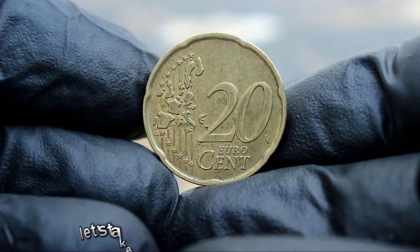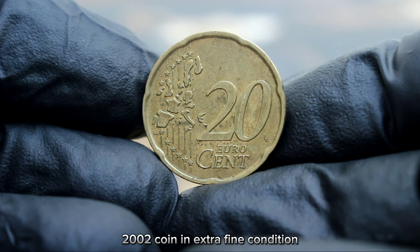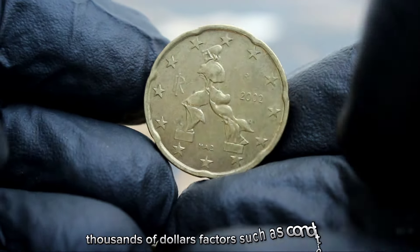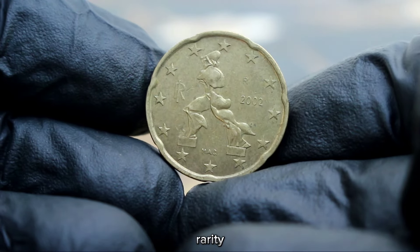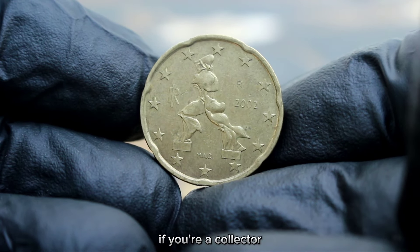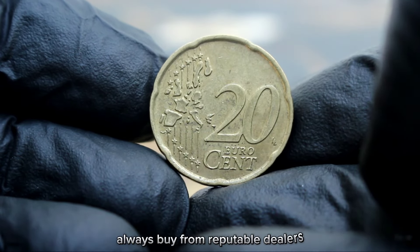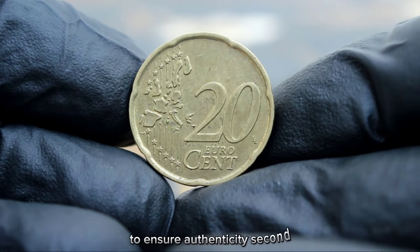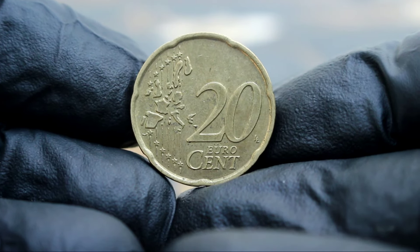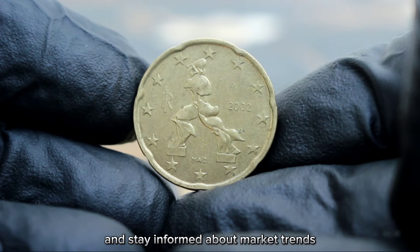Let's talk about the value of the Italy 20 euro cent 2002 coin in extra fine condition. In today's collector market, this coin can fetch anywhere from $200,000. Factors such as condition, rarity, and demand all play a role. If you're a collector looking to add this coin to your collection, always buy from reputable dealers to ensure authenticity, consider the coin's condition and look for pieces in the best possible state, and do your research to stay informed about market trends.